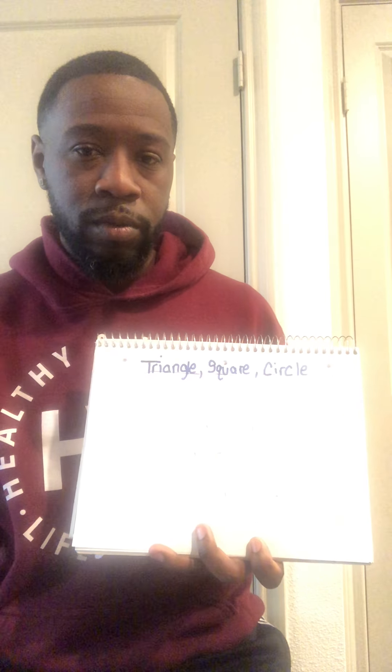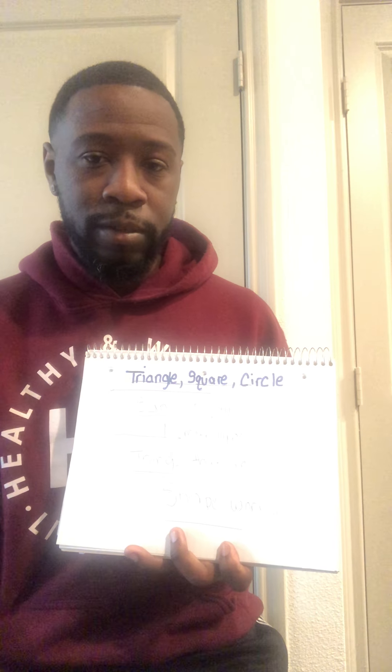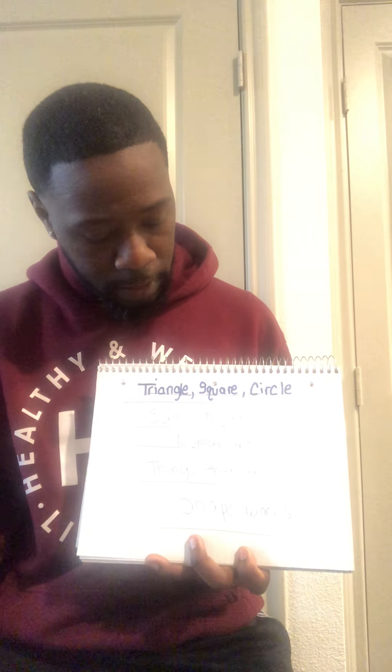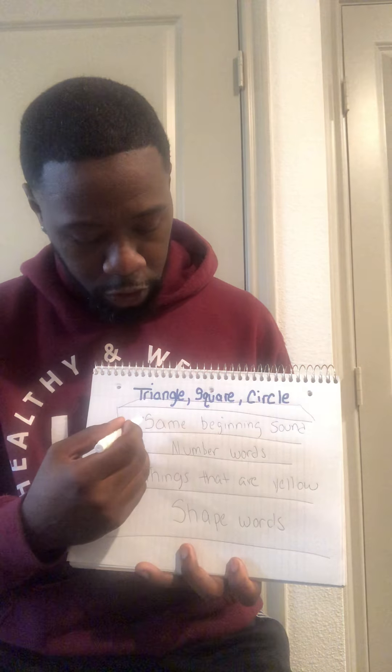Let's say triangle. Triangle. Now what about square? Now what about circle? Do they sound like they have the same beginning? If you said no, then you are correct. The three words triangle, square, and circle do not have the same beginning because they start with three different letters — T, S, and C. So we can cross out this first one.